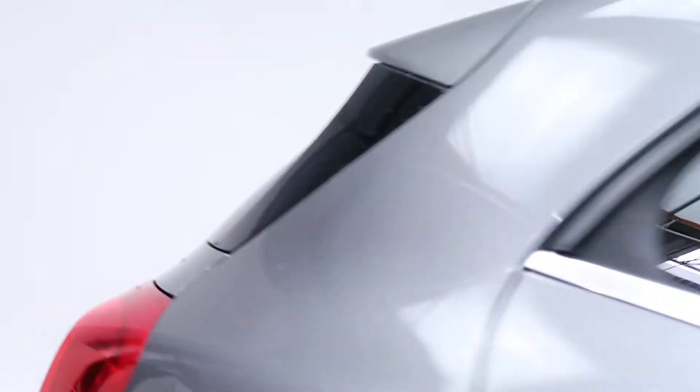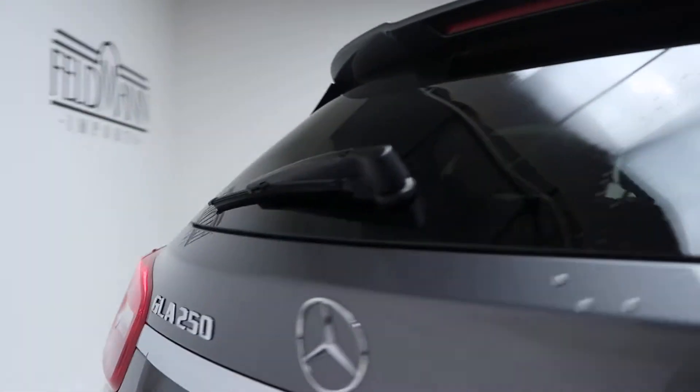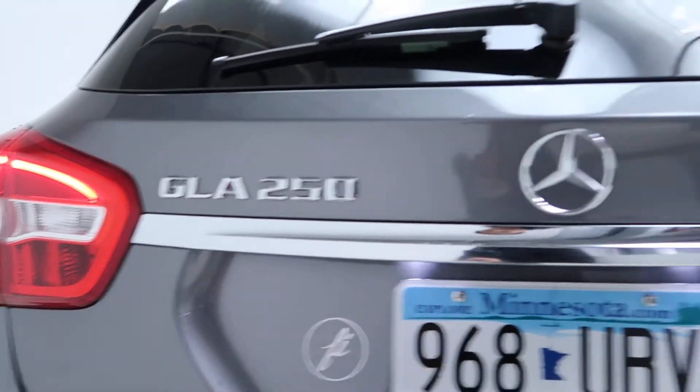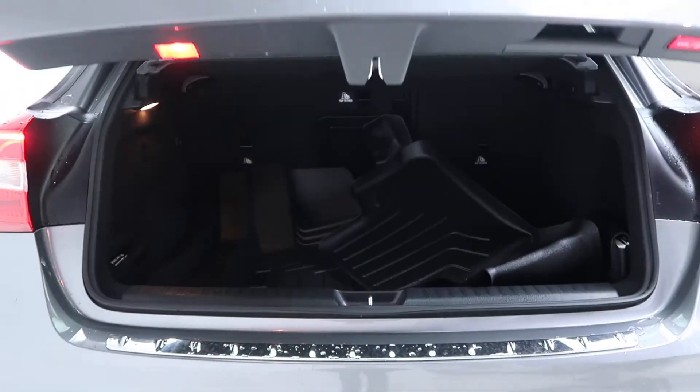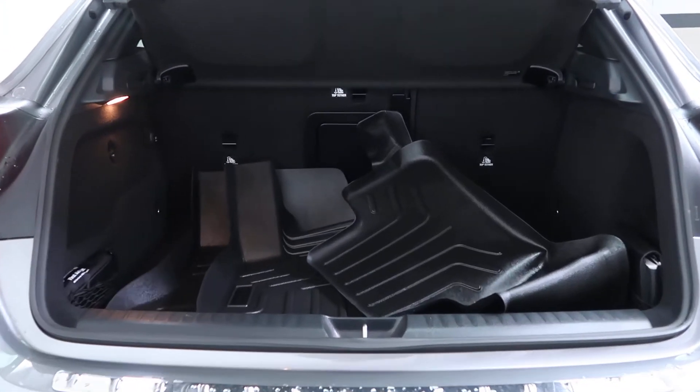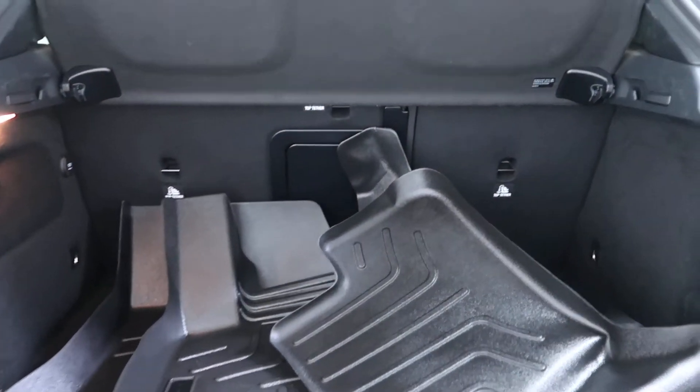Coming around back here, we've got our GLA 250 4MATIC badging, a power liftgate, all-season floor mats, and fold-down rear seats.